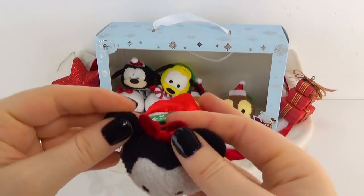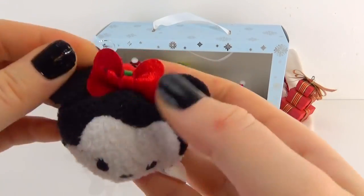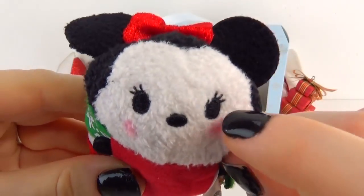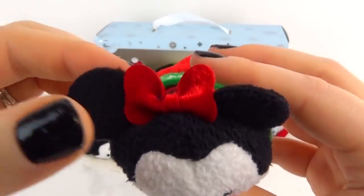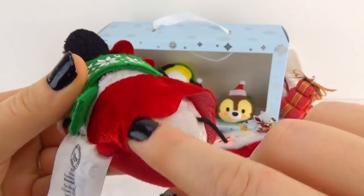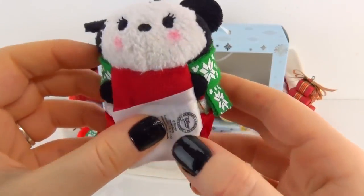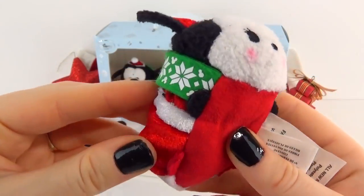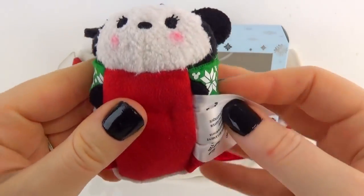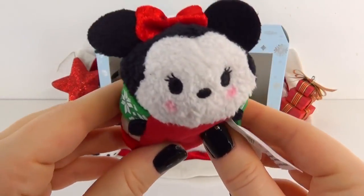Next we have Minnie — she is my absolute favorite! She is adorable, and it's not Minnie without an adorable bow. She has little blush marks and long eyelashes. She is adorable and also has her matching scarf, and she's wearing this adorable red and white dress. It seems like the matching scarf is on all of the Tsum Tsums, which is awesome. I love that they made matching scarves for all of their holiday series — that is so cute. Minnie, you are absolutely perfect in your little outfit.